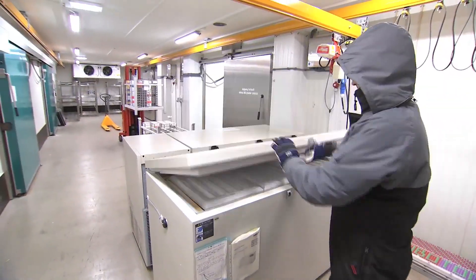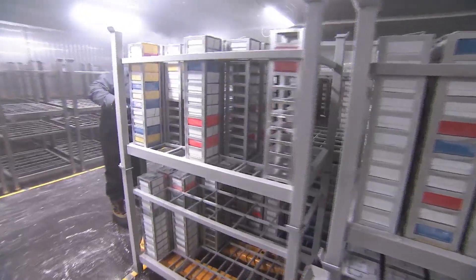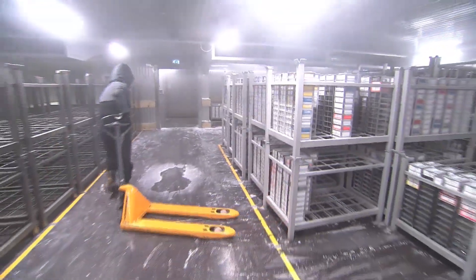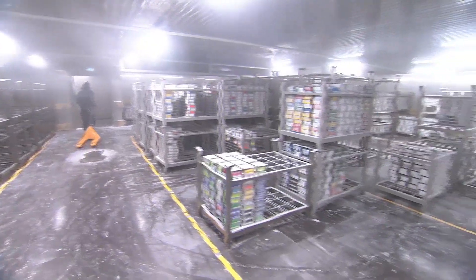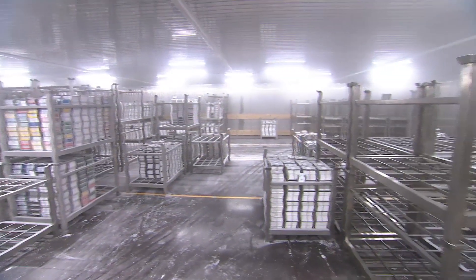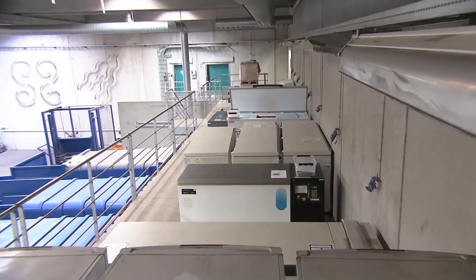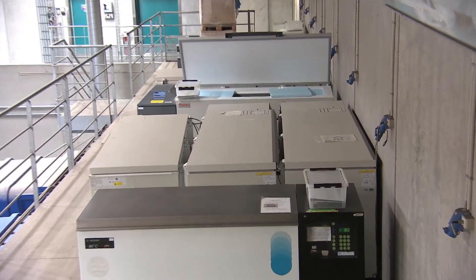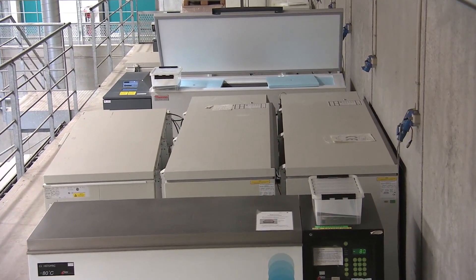The numerous frozen tissue samples from Odense University Hospital will be stored centrally in the large cold store cell, which will also function as a facility for long-term storage of a large number of research projects, for instance the Danish Cancer Biobank. Earlier, these tissue samples were stored in 110 different minus 80 degrees Celsius chest freezers spread throughout the hospital.